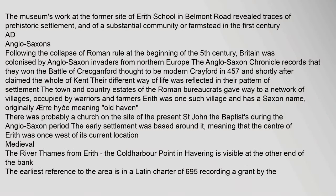The museum's work at the former site of Erith School in Belmont Road revealed traces of prehistoric settlement, and of a substantial community or farmstead in the 1st century AD.